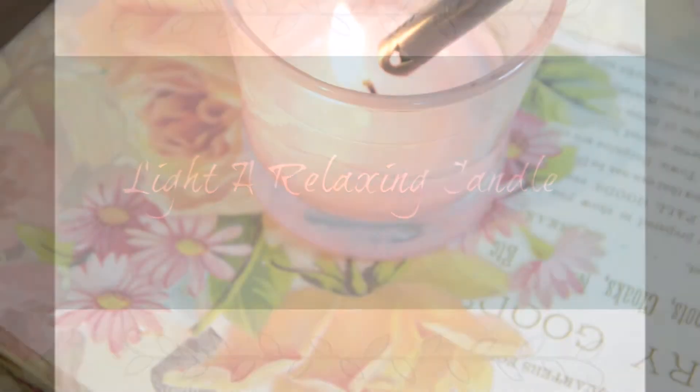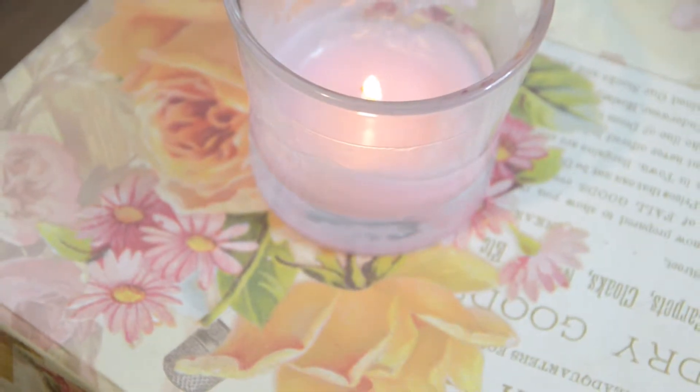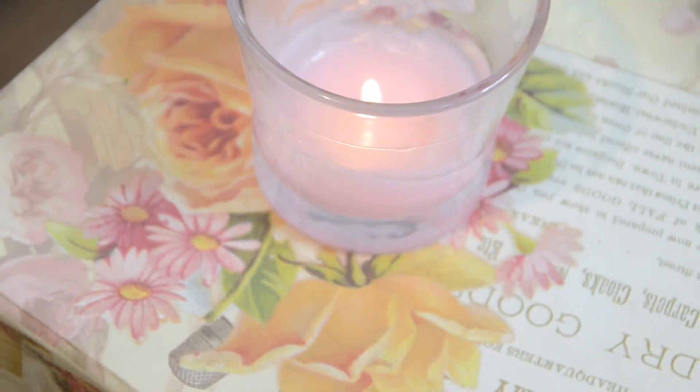Now this will definitely help set the mood — light a relaxing aromatherapy candle, like chamomile, lilac, and my all-time favorite, lavender.